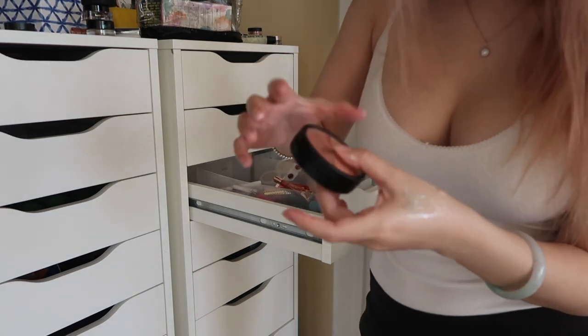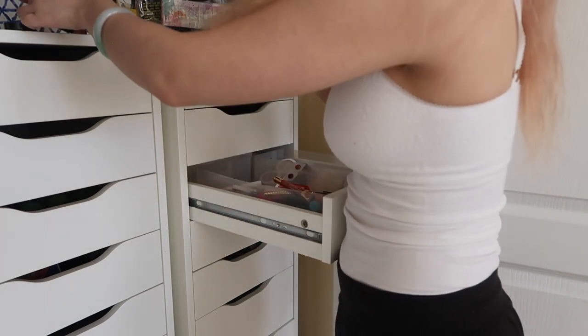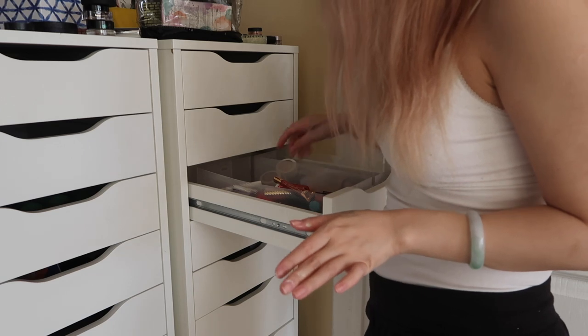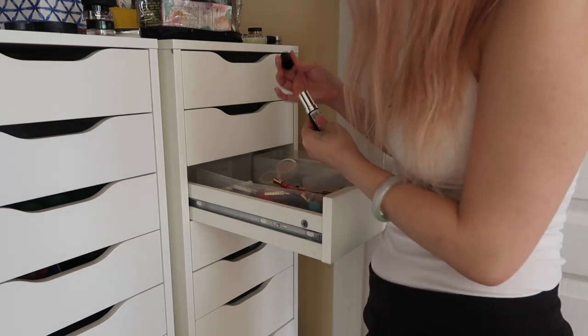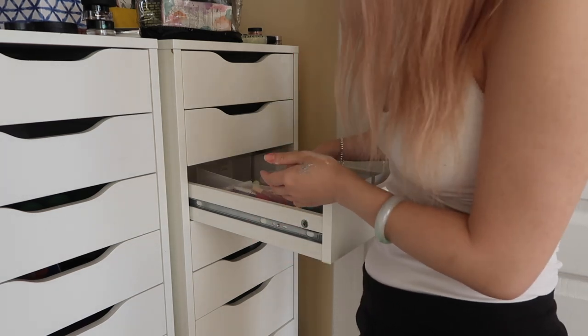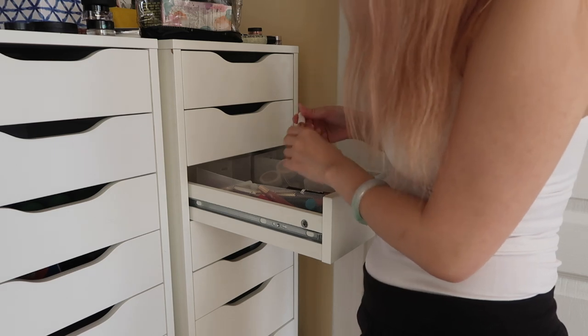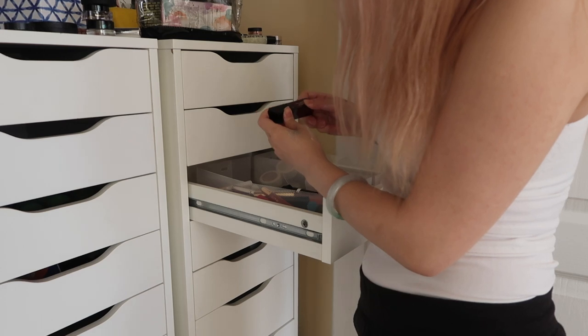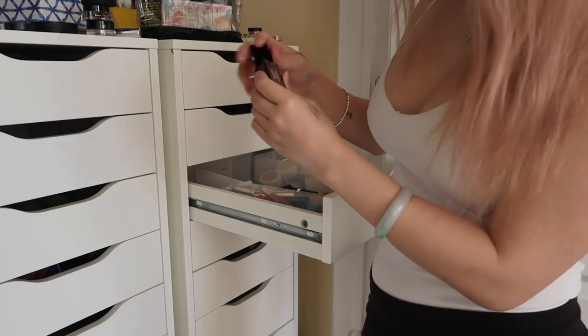Oh my god, more Smashbox — and more sticky. At this point I'd rather throw away all the Smashbox stuff that was given to me. It's freaking sticky and gross. Colorstay Moisture Stain.